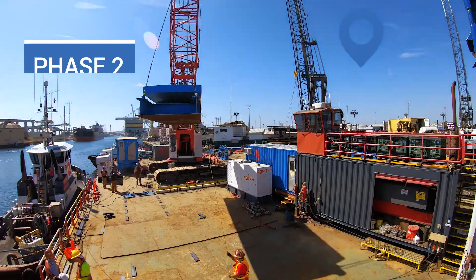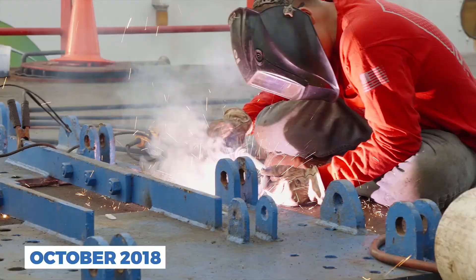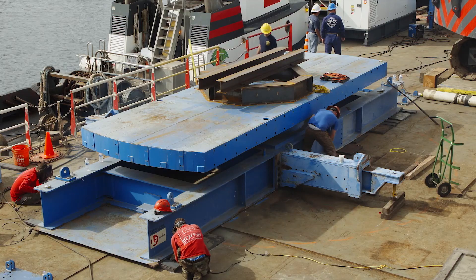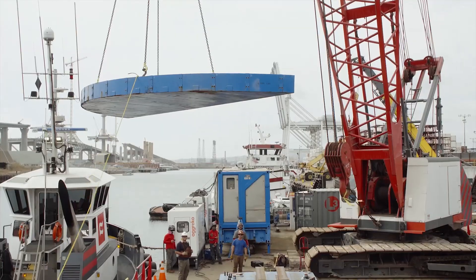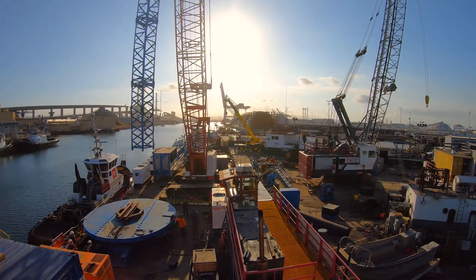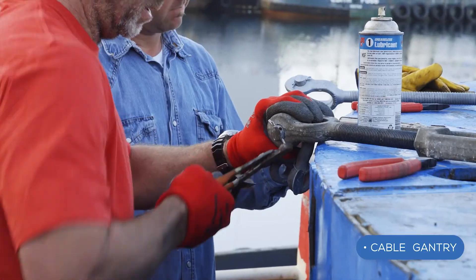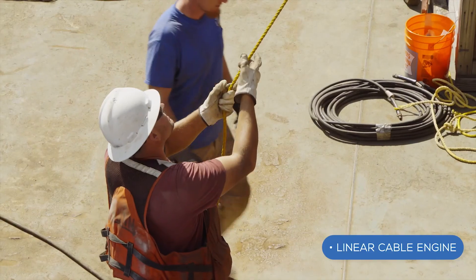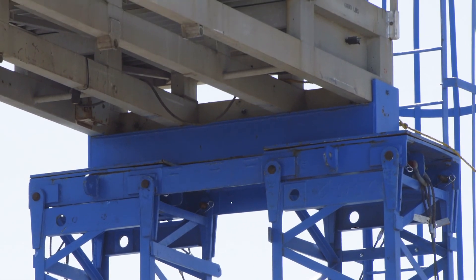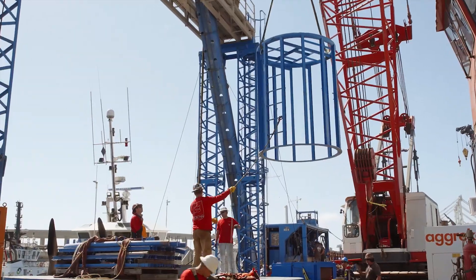Preparations began for the installation of the system primary power cables in early October. This started by converting the derrick barge Salta Verde into a cable deployment barge. After performing all the supporting engineering tasks and detailed deck plans, modular cable deployment equipment was mobilized onto the barge. This equipment included a 400-ton cable turntable, cable gantry, linear cable engine, and a large diameter over-boarding sheave. Following loading and sea-fastening, the cable deployment system was fully tested to ensure a safe cable deployment.